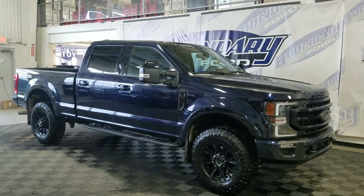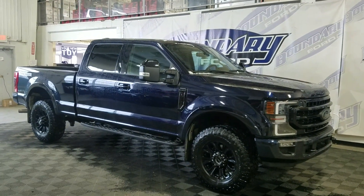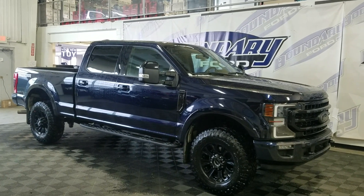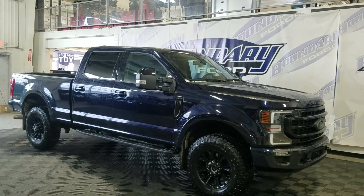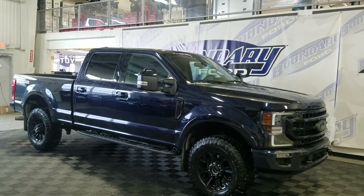If you have any more questions about this beautiful pre-owned 2021 Ford F-250 Lariat, please do not hesitate to contact our friendly and professional sales staff. We look forward to seeing you in the store and answering any questions you may have. Thank you for stopping by with us at Boundary Ford.